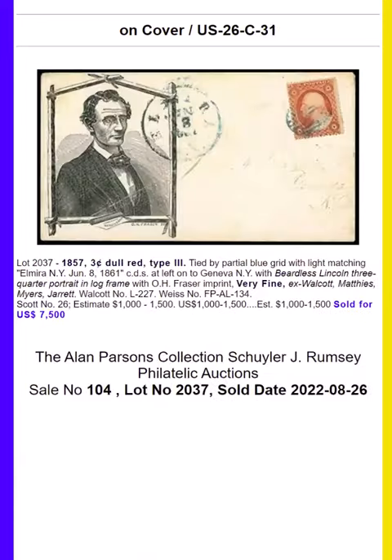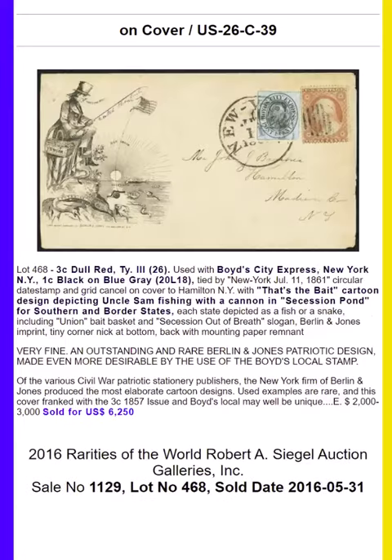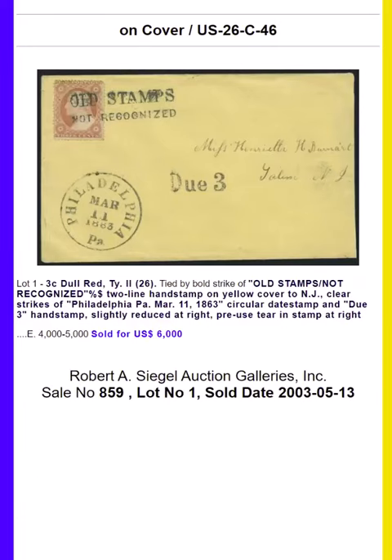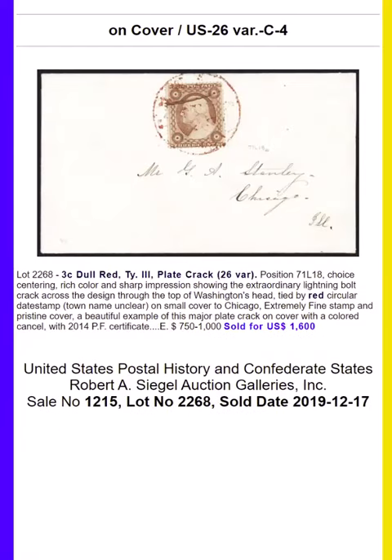The survey will take you through the top 50 covers and 39 covers with different varieties. The highest price paid for a cover is one with the Old Stamps Not Recognized Cancel, which sold for $30,000. There are several others of these covers in the census.